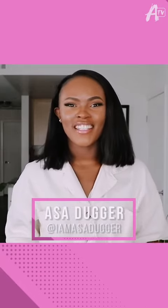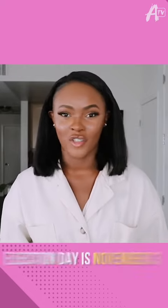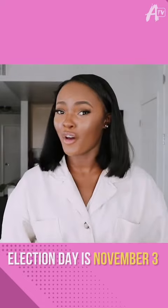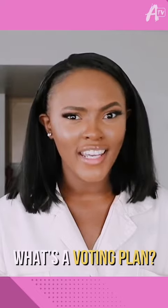What's up Awesomeness fam? I am Asa Duggar and you're watching Spark the Conversation. Did you hear? Election day is right around the corner, which means you need a voting plan. But you may be asking yourself, wait a minute Asa, what's a voting plan and do I really need it?